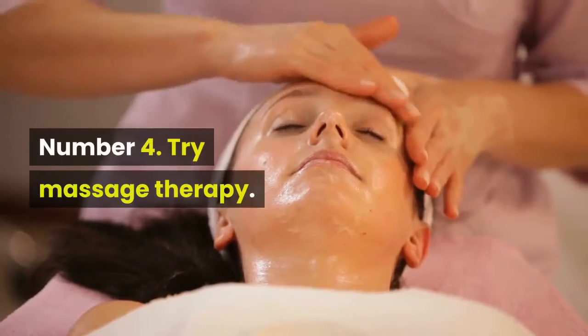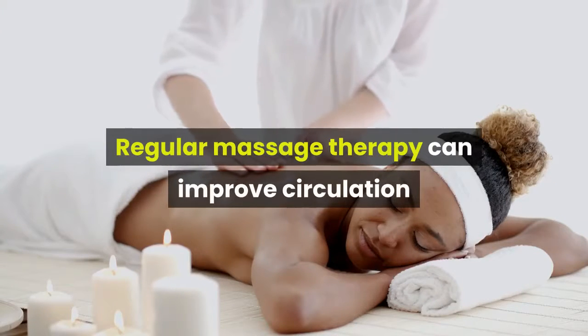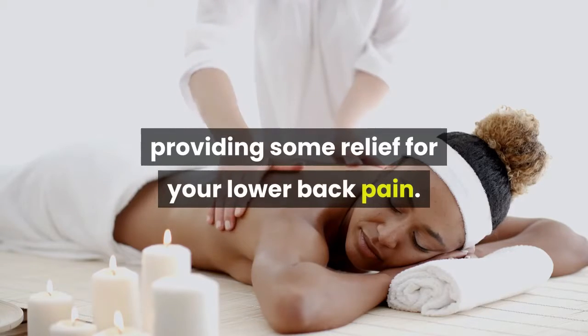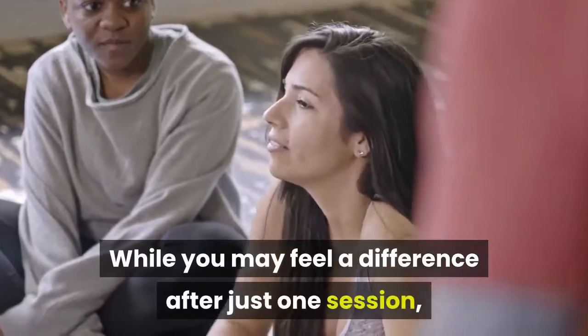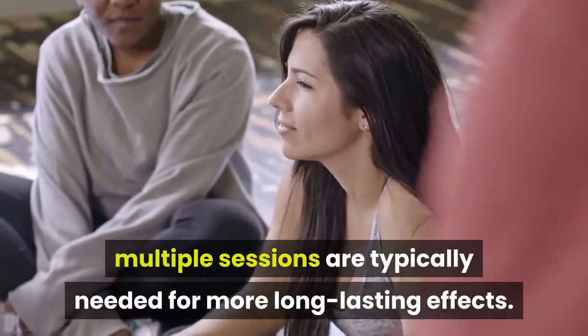Number 4: Try massage therapy. Regular massage therapy can improve circulation and relax your muscles, providing some relief for your lower back pain. While you may feel a difference after just one session, multiple sessions are typically needed for more long-lasting effects.